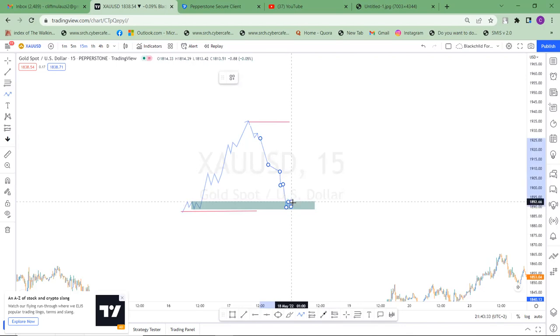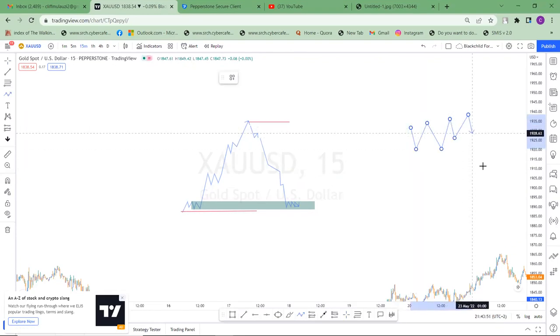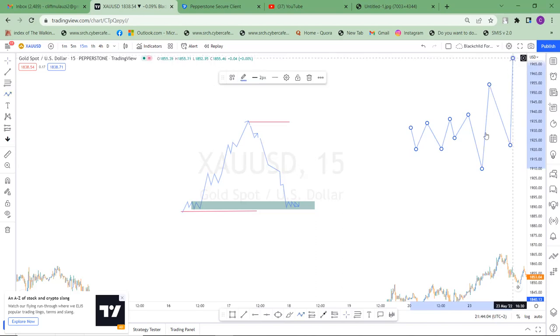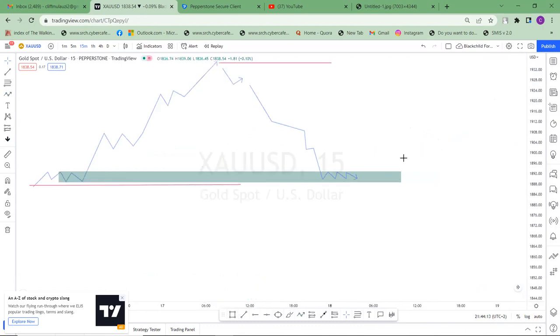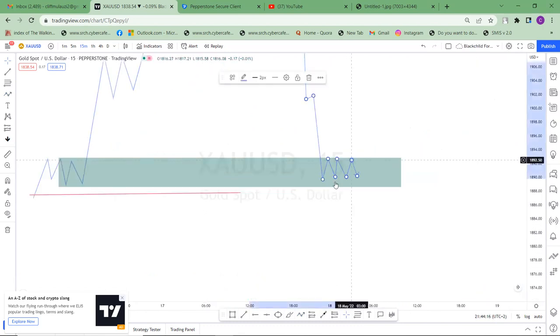As soon as price comes into our point of interest it's going to start creating some liquidity. When you go on a smaller timeframe you'll be able to see that. And then as soon as it creates some liquidity, remember the same concept I've already told you — whenever there's liquidity, the big banks will sponsor some money to pump in, to let people think the market is going one way. Let me just zoom in so that it makes more sense.